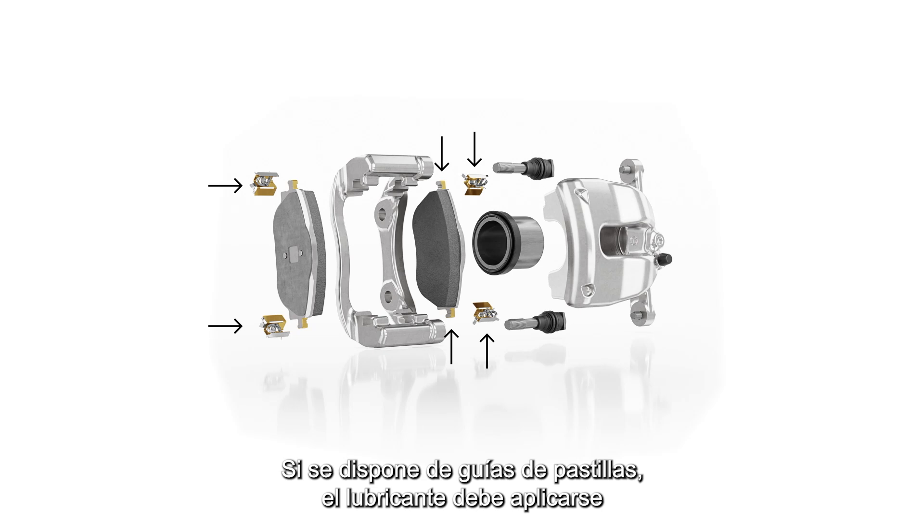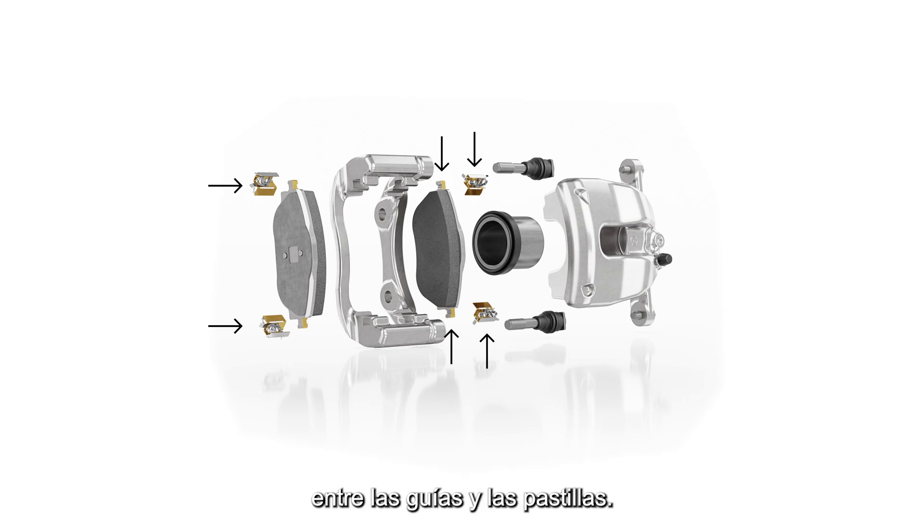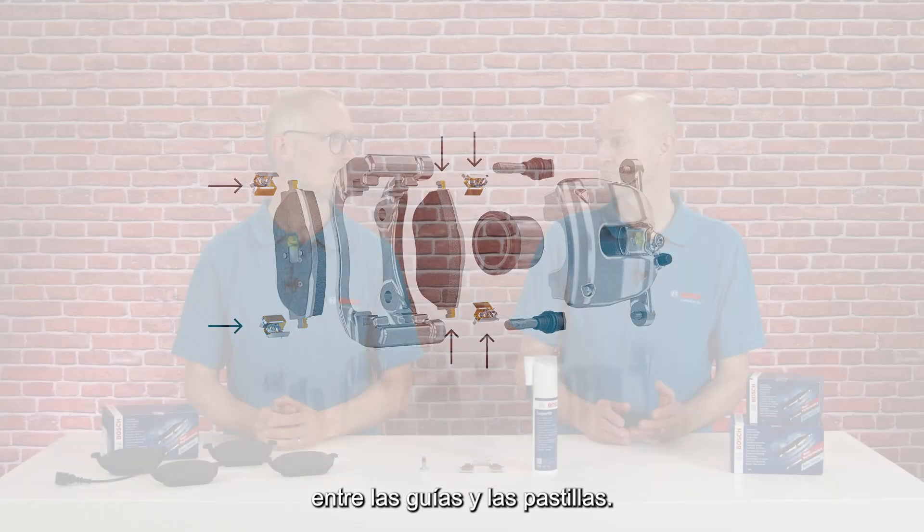If pad sliders are available, the lubricant should be applied between the sliders and the pads. Accessories and lubricants from Bosch for an easier and successful brake repair job.